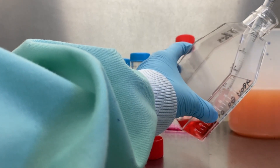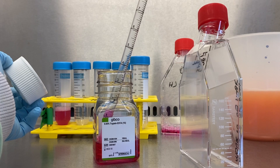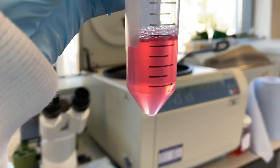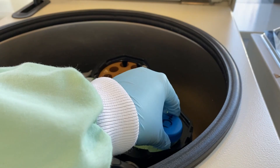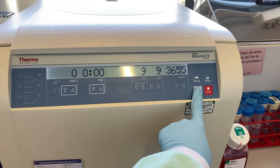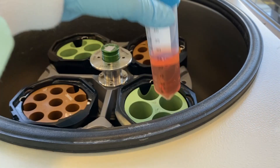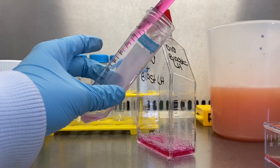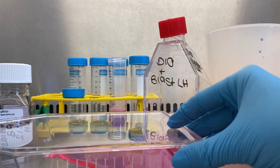First, we take the food off of the cells and we wash the cells to get the remnants of the food away. We then put on a reagent to unstick the cells. Once they've come off the dish, we collect them all into a tube and spin them incredibly fast at 1,500 rotations a minute. This causes all the cells to form a solid pellet at the bottom of the tube, which you can see visually. We then put more food on the pellet, and put half of that pellet into a new dish with new food.